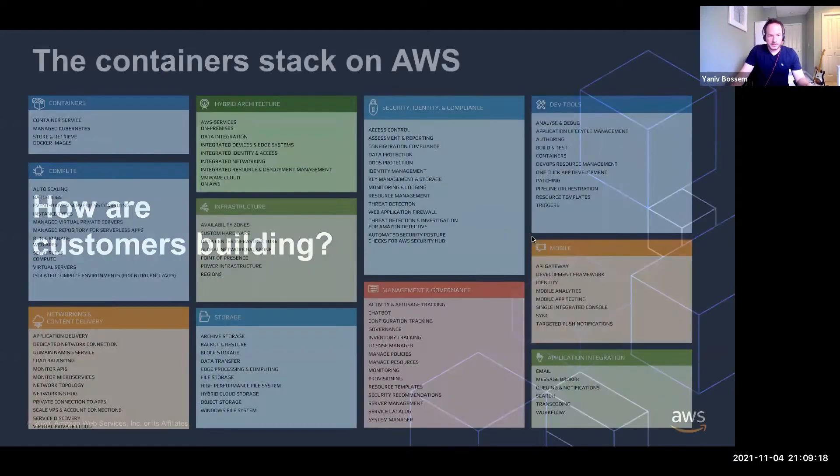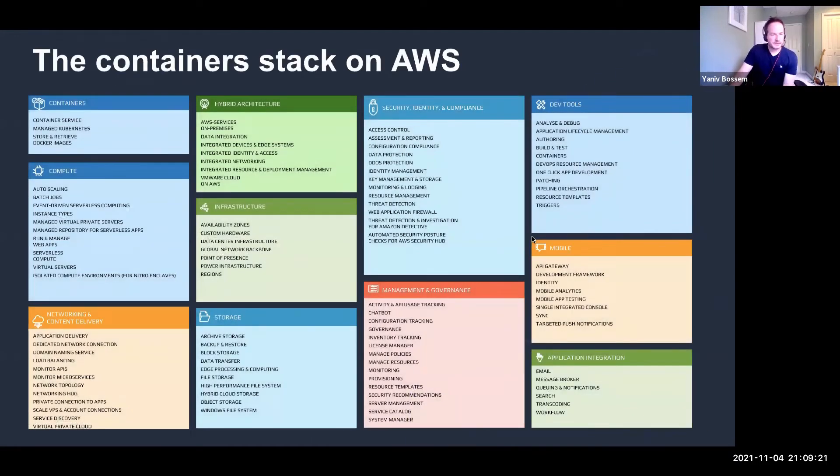Let's talk about how customers are building containers on AWS. This slide shows the breadth of services available across different categories. There's no single right way to build on AWS, but there are plenty of options that you stitch together to make your solution. This is true for AWS services as well as AWS partners — for instance, if you need a good monitoring solution and want to work with CoreLogix, we have a native and robust integration that gives you visibility into this entire ecosystem.